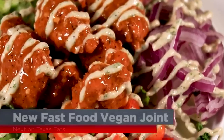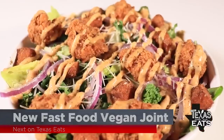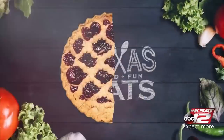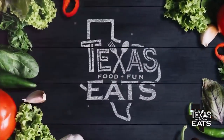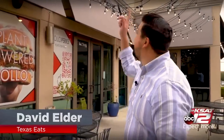Coming up next on Texas Eats, we go inside a new fast food joint in San Antonio offering vegan options on the menu. Texas Eats will be right back. Welcome back to Texas Eats. Now we're here on the north side of San Antonio in Stone Oak to go inside of a restaurant that's serving up a menu with all plant-based items. Let's go inside Project Pollo.